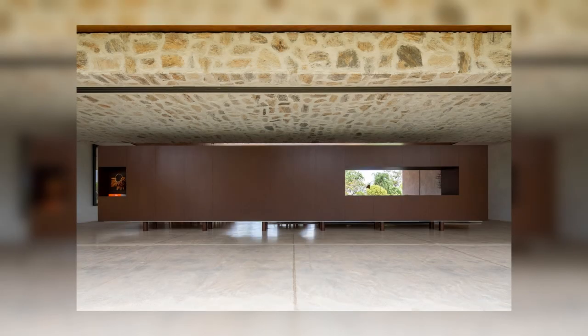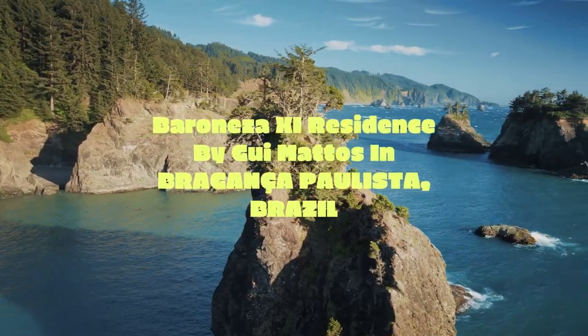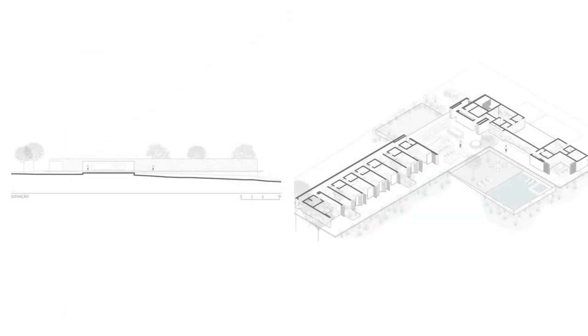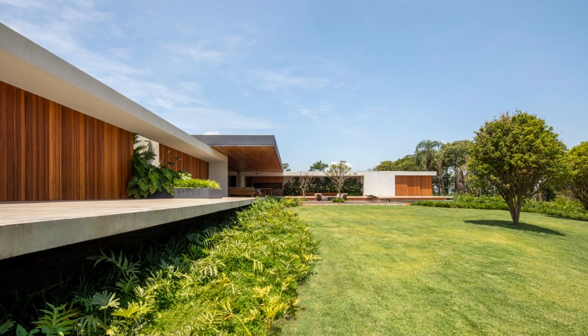A single opening frames the landscape in the background, revealing a small glimpse of what is to be expected from the interior of the project. On the front elevation, the volume and density of the rectangular box are highlighted through the elimination of windows on the front façade and the concentration of lighting in zenith openings, positioned in the intimate circulation corridor and front of each access.